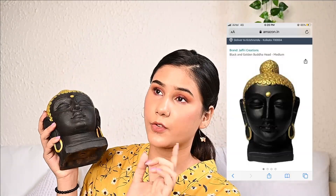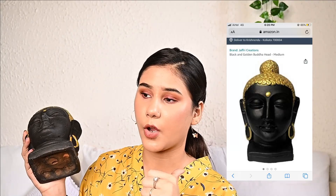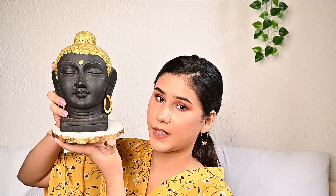The next thing I got is this Buddha. I got it from Amazon, but I usually purchase this from Garia Heart in Kolkata — if you live in Kolkata you'd know they sell these at around 80 to 100 rupees. I got it for 80 from Garia Heart but around 120 or 130 from Amazon. When I first got it I thought it wouldn't go with my room aesthetic, but it looks extremely beautiful. I always wanted a Buddha in my room because it brings peace. I like to place it on top of the marble piece and it looks stunning together.